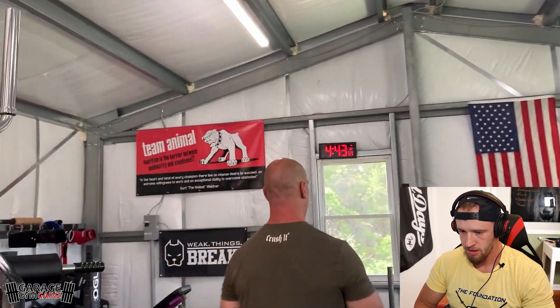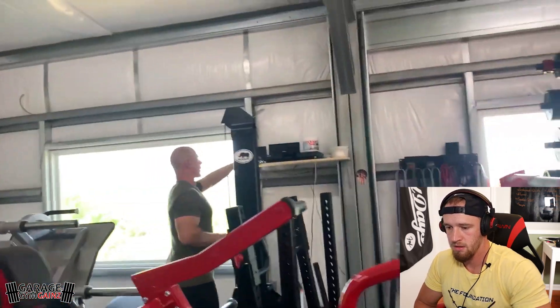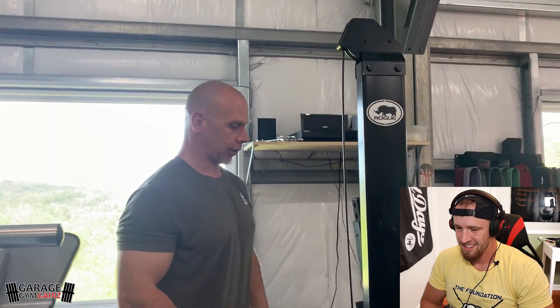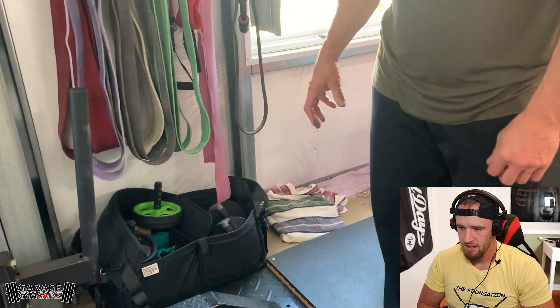On this back wall we have the important stuff - this gets its own wall. It's the American flag, and a flag paying tribute to the military, armed forces, firefighters, and law enforcement. That's important to recognize, so I wanted that on its own wall. Over here is a little shelf I built from scratch for the stereo system, with miscellaneous items like BCAAs, chalk, iPods, and other stuff. Down below there's a compartment with ab wheels, more chalk, and some grip equipment.